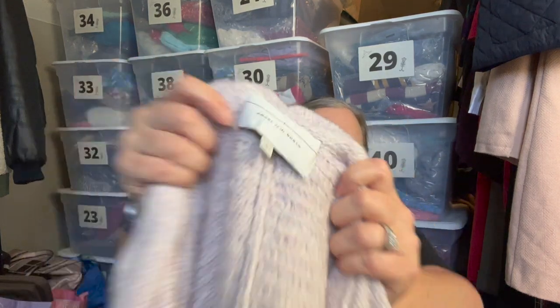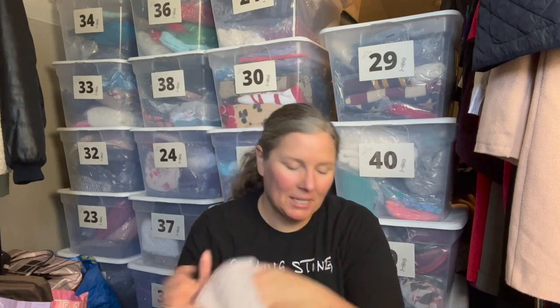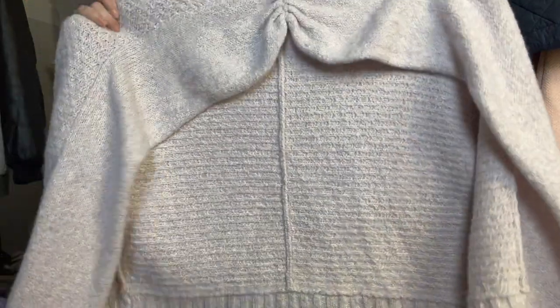This is Angel of the North — an Anthropologie brand I've never picked up before. I saw the tag, recognized it, confirmed it had the Anthropologie RN number. It's a size small in a cotton-acrylic-polyester-alpaca blend with 6% alpaca — still a nice fiber. There's one small food spot on the armpit I can get out. It's a purpley-pink lavender open cardigan with a mixed knit pattern, very cute. The comps were pretty good on it so that was exciting.